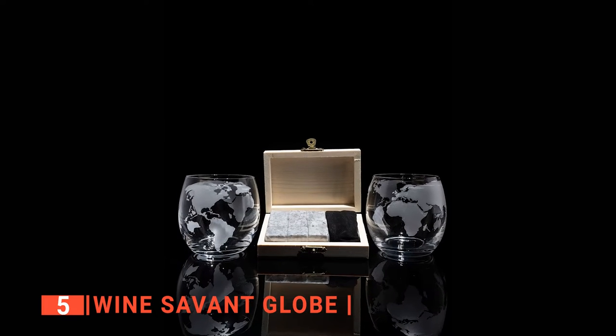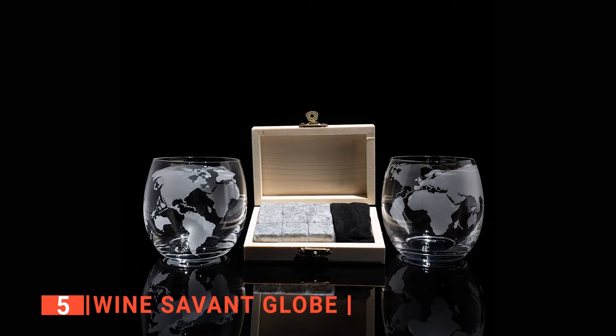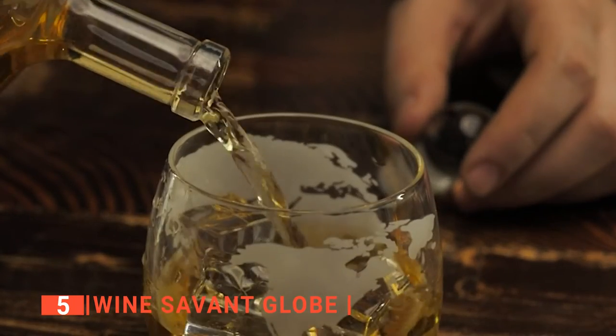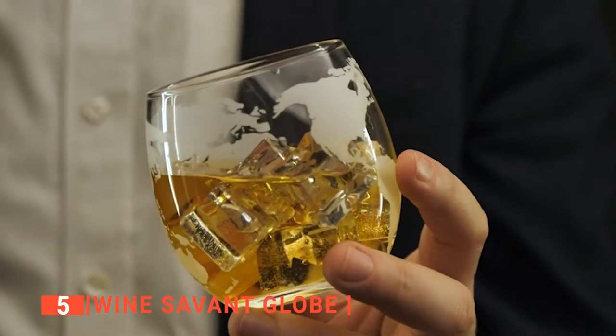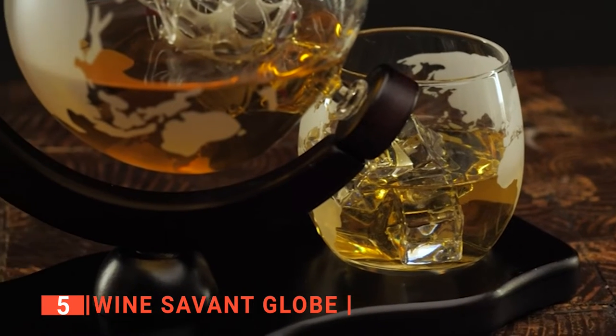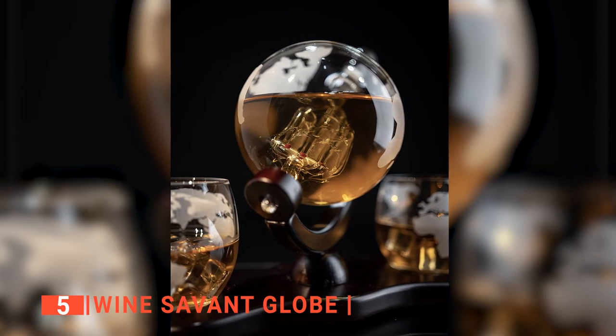The glasses are made of borosilicate, which is 100% safe, so you don't have to worry about your drinks getting contaminated inside them. If you are the type that cares about their health, this is the perfect whiskey decanter for you as it is also BPA and lead-free. The Savant Globe has a total capacity of 30 fluid ounces and two glass cups that you can use to serve the whiskey at any time.